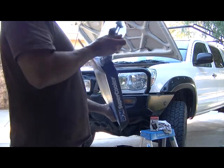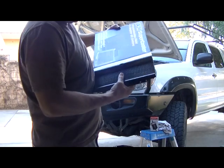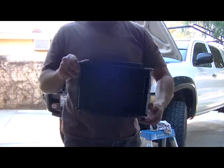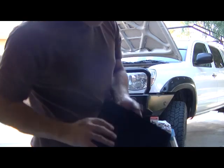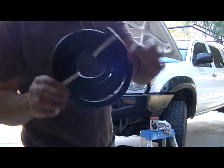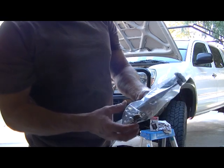Yeah, comes with everything — comes with some brackets, the cooler itself. It's probably double the size of the one I've got right now from the factory, so that should be good enough for this little truck. Comes with the hose, brackets, adapters, nuts, bolts, screws — I think just about everything you need.